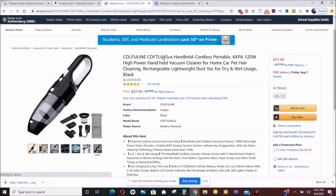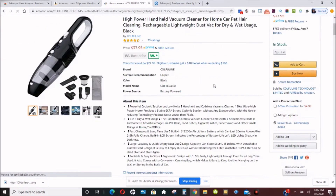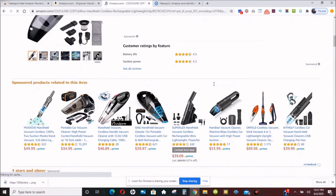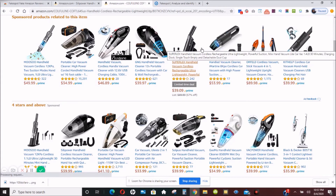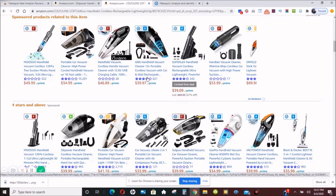I'm producing videos for this and other channels, and one of the things we do when producing videos is make recommendations. When you recommend a product, you have to be absolutely sure before you recommend it to your clients, customers, or viewers that these products are great. You can see here there are different products with all types of reviews.